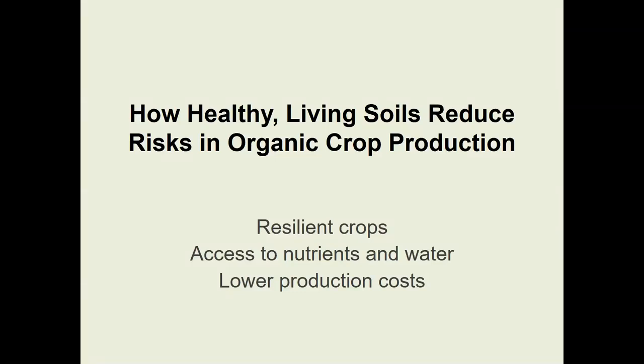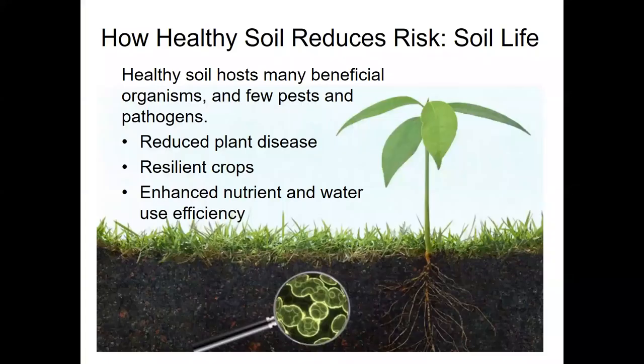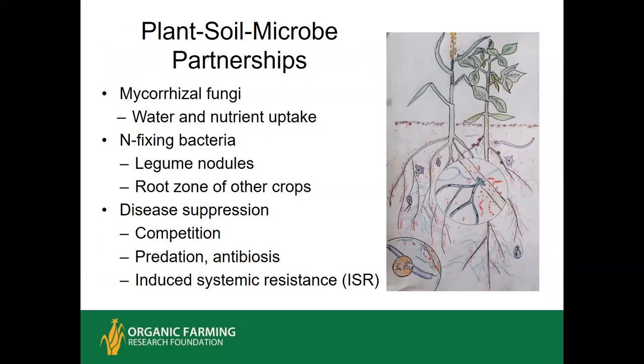Healthy soils reduce risks related to organic production by building resilience in crops, improving nutrient and water access, and decreasing production costs. Soil life is the center of all the functions a soil must perform to support a good crop. In healthy soils there are many beneficial organisms with tremendous diversity, and pests and pathogens are present but their numbers are few and they are less likely to cause damage. One of the best known partnerships is the nitrogen-fixing bacteria on the nodules of legume plants, which can meet essentially all of the nitrogen requirement for some legumes like soybean or cowpea.